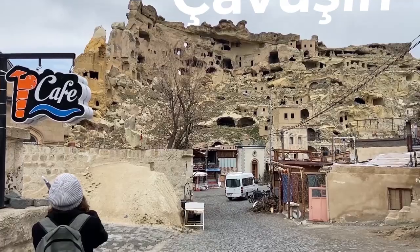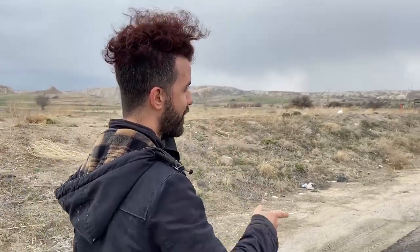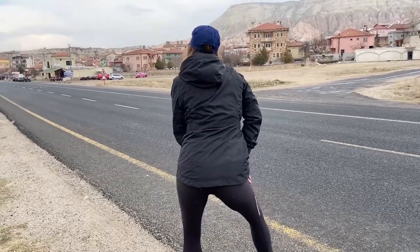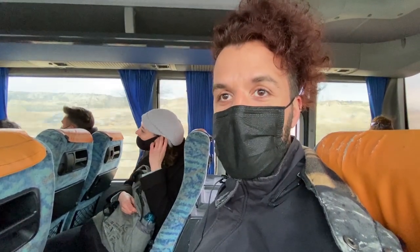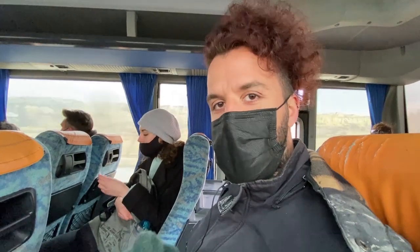We made it to the town of Chavoshin, but we are super tired. We didn't have enough strength to go up through the churches because we haven't had lunch. So we're going to try to hitchhike on this road. We tried hitchhiking for like two minutes — didn't work out. Then a bus stopped for us — it's an intercity bus. We don't know how much it is, but we're just going along for the ride and will try to pay on the way out. We'll be in Goreme soon.